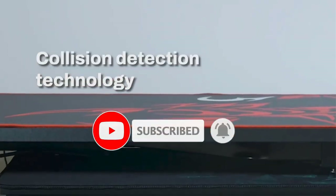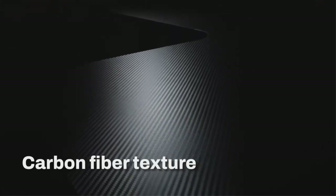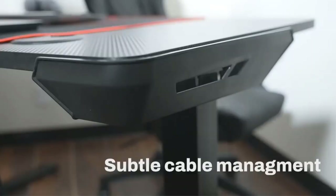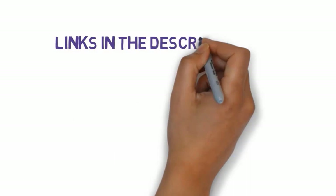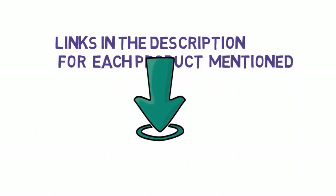In this guide, we compared options on the market and picked the 5 best L-shaped standing desks for this year, including our top pick, the best value, and premium options. We have included links in the description, so make sure you check those out to see which one is in your budget range.